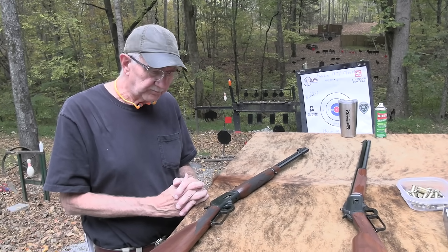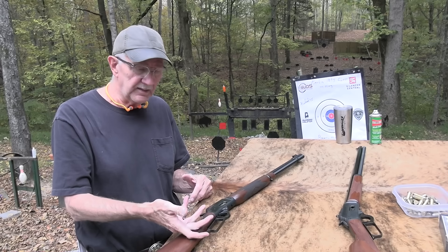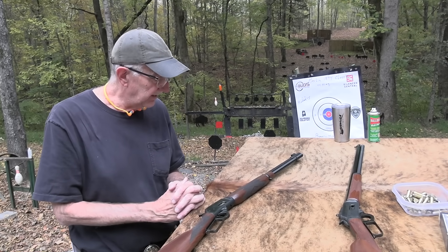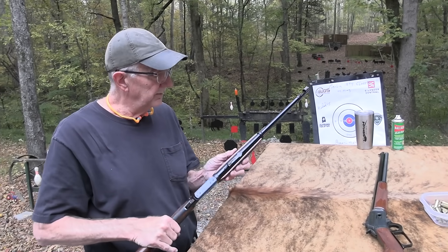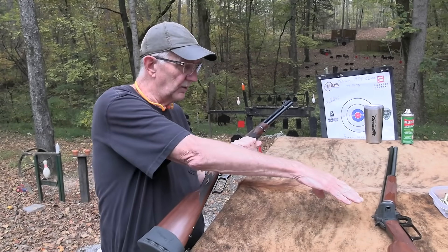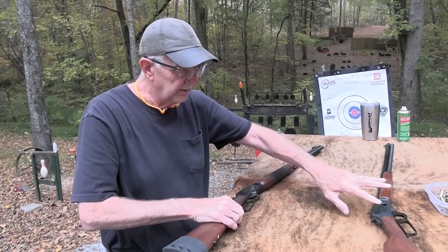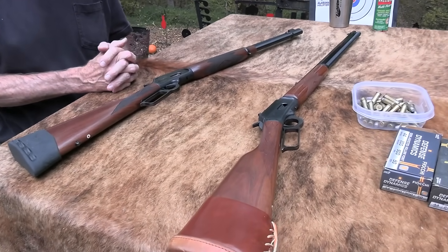We were just waiting anxiously for Ruger to start making these, and now they have. I'm still anxious for them to come out with the actual cowboy limited models with the octagonal barrel and all that, like my old one here. I brought it out for a little comparison.